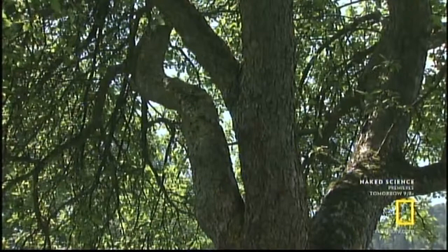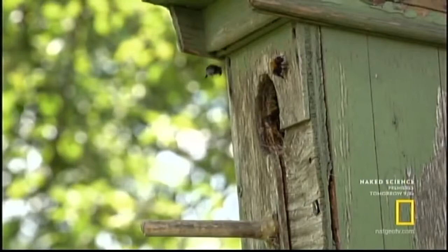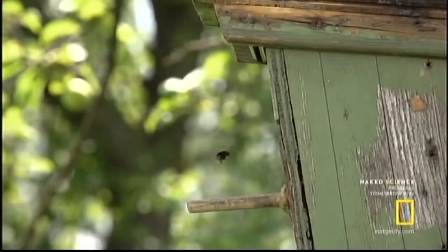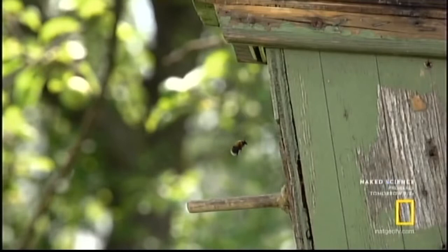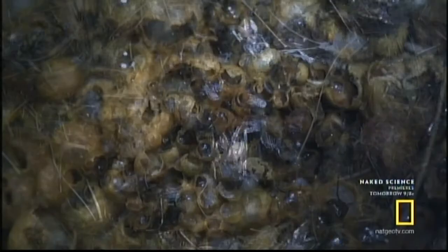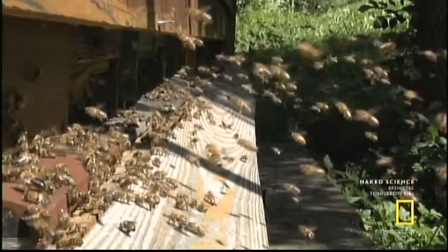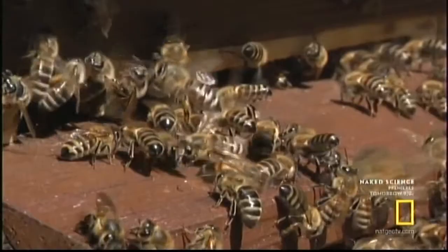Nearby, a colony of tree bumblebees occupies an old nesting box. Having recently hatched tons of worker bees, they're one step further in their development than our queen. Their queen is the biggest bee inside, and she's enthroned in the middle. The numbers in this nest will grow into the summer until there are about 100 bumblebees — a small colony compared to honeybee hives, which can house up to 80,000 bees.